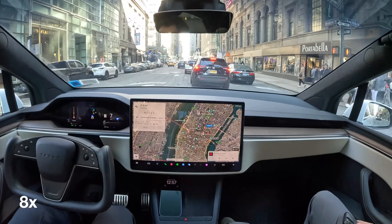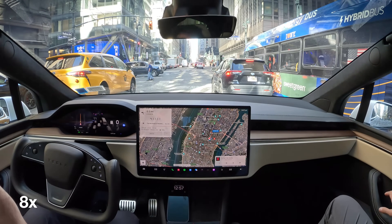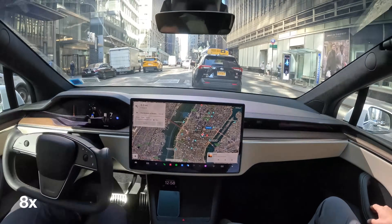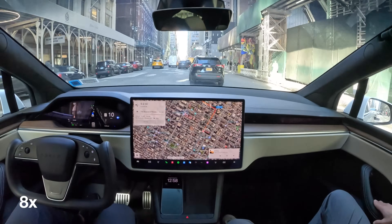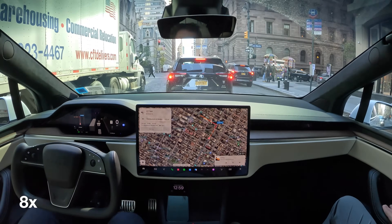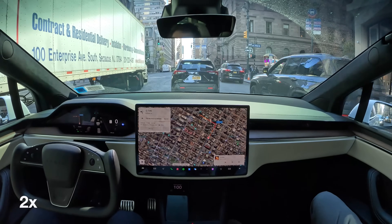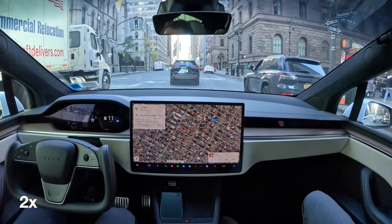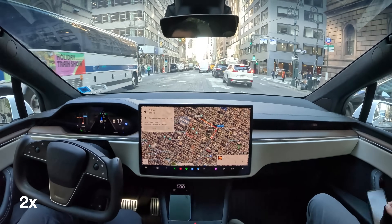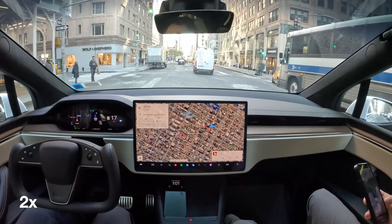I speed the video up and slow the video down throughout because there is a lot of traffic in Manhattan. I mark the speed the video is playing at in the bottom left-hand corner so that everyone understands exactly how fast the video is being sped up. It's very rare that I keep the video at 100% normal speed, because a one-hour drive would take over an hour to upload and everyone would just be staring at traffic in real time.